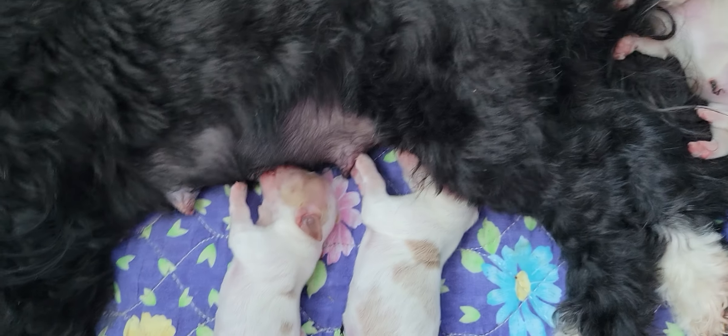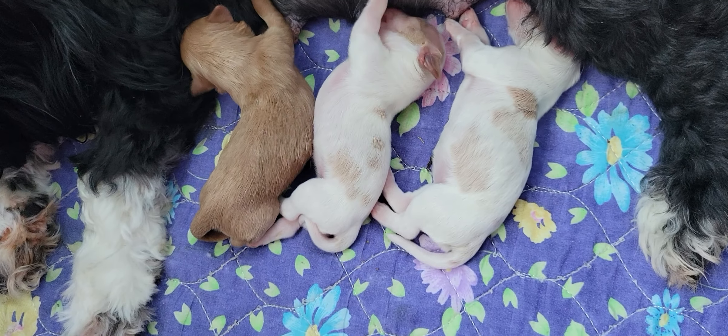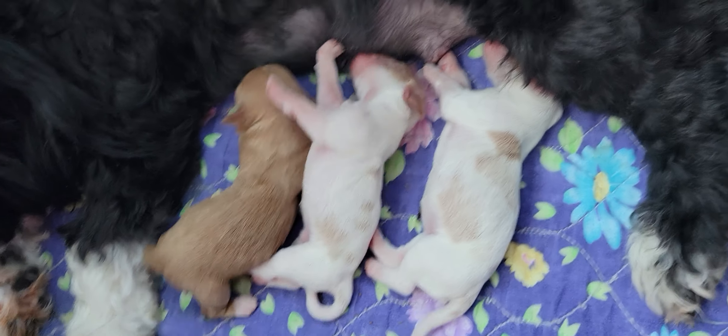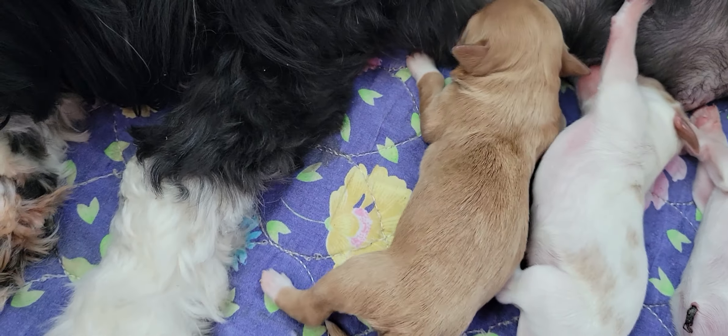This little girl — you can see she's got the white boots in the front and a tiny white mark on her head. I haven't named anybody yet. This will be our W letter litter. She's red with white feet.